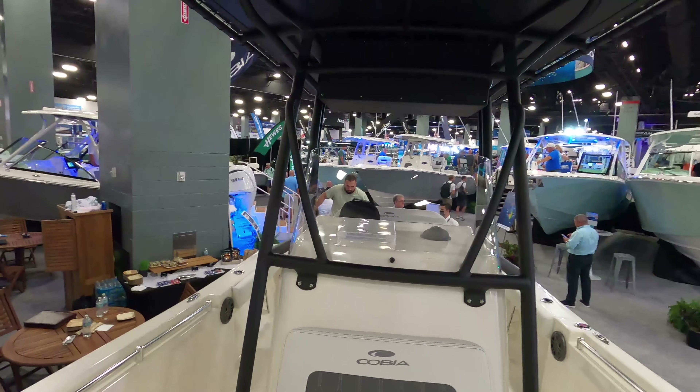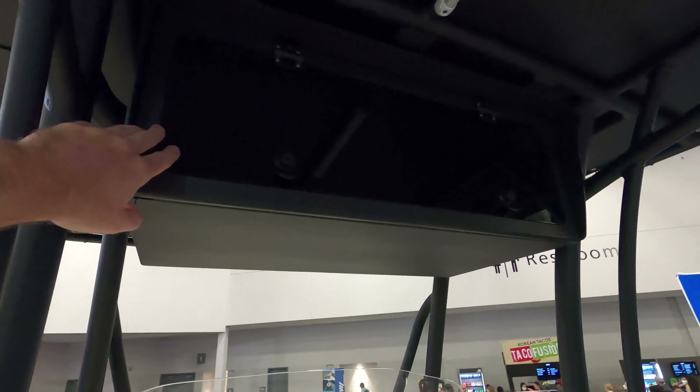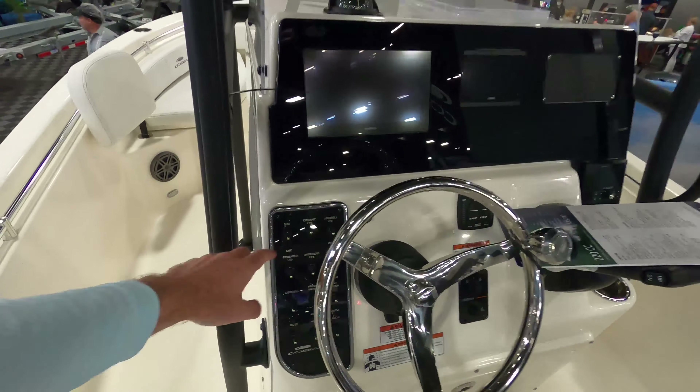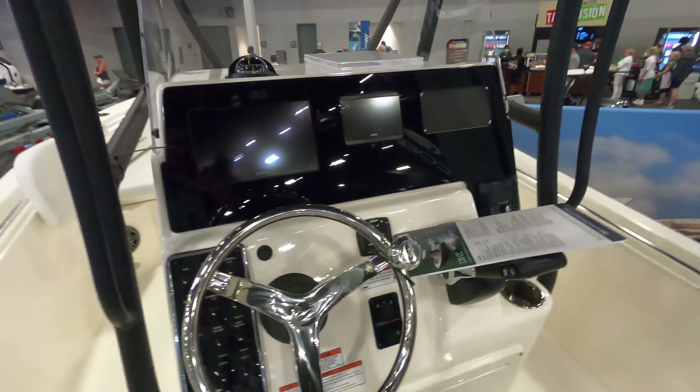Here's a shot of the center console. You've got this nice box up here where you can put your radios and VHF radio, or anything like that, inside — we had one on our last boat and they're really cool, they clean up the dash a little. And here's a shot of your dash with all your switches, your gauges, your electronics — everything there.